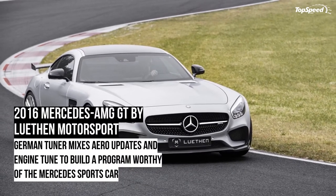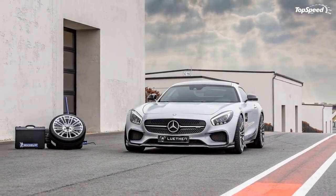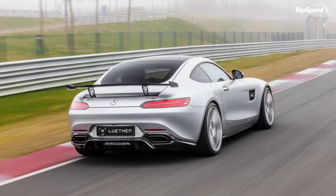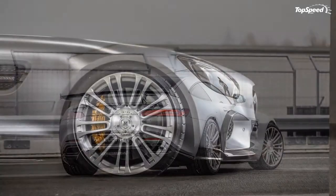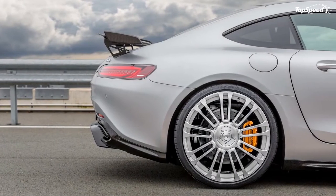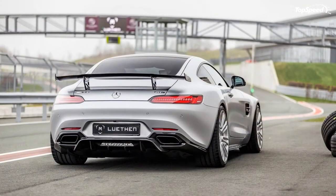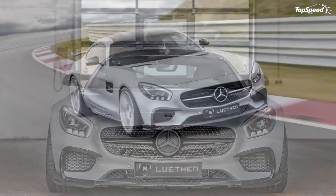Mercedes-AMG GT S RSR by Piha Design. Piha Design is another tuning company that put in aftermarket work on the AMG GTS, and not surprisingly, it comes with a similar software program. The result is an output of 612 horsepower and 610 pound-feet of torque, which gives the AMG GTS the ability to sprint from 0 to 60 miles per hour in about 3.4 seconds before hitting a top speed of 205 miles per hour. That top speed is likely attributable to the torque numbers, which are the highest listed among all the tuners mentioned.